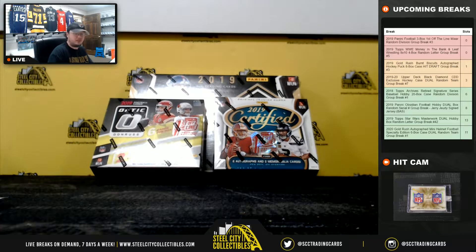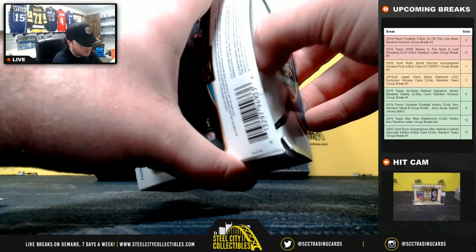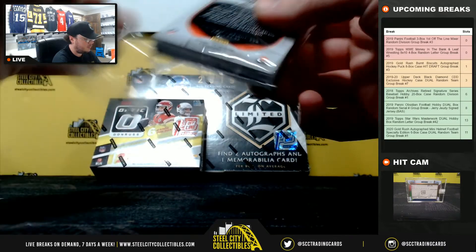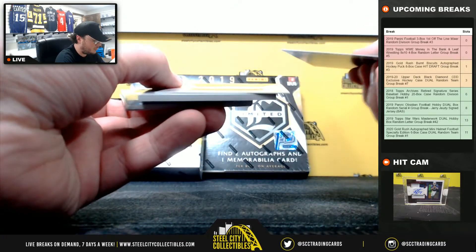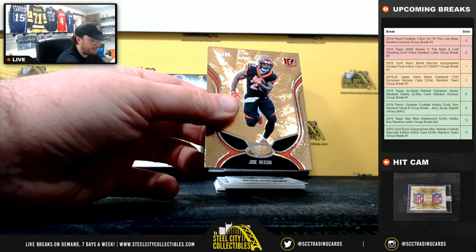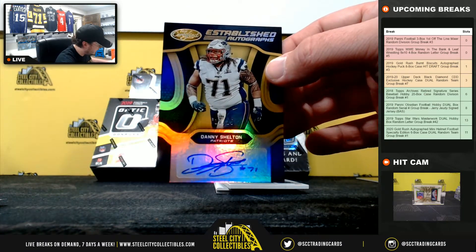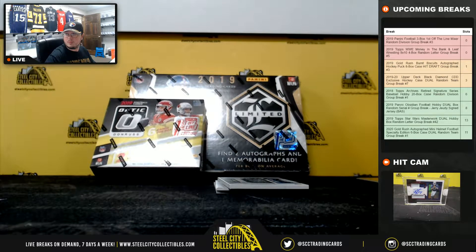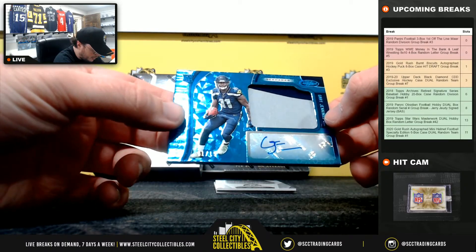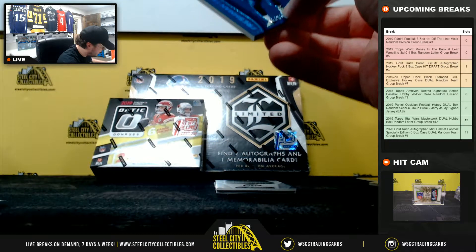Let's bring it back over here. Start out with Certified. Good luck everybody. Starting here with Jameson Crowder and Joe Mixon, number 25. First hit — established autographs, Danny Shelton, number 10 of 25. AFC East, going to Matthew. Next up we have a mirror blue Freshman Fabric — that's a really nice card. Greg Jennings, number 1 of 15. This card there for the Seahawks. NFC West, going to Jacob.